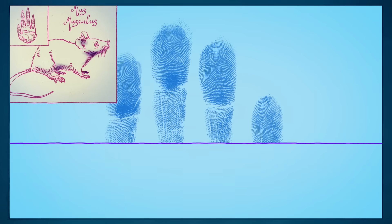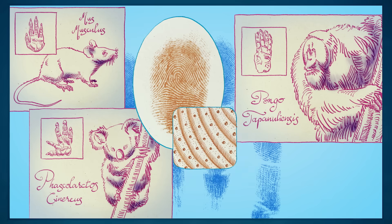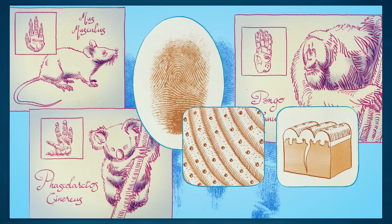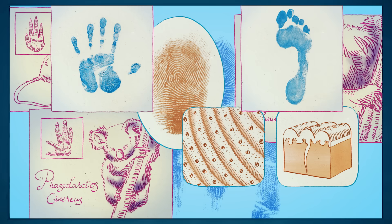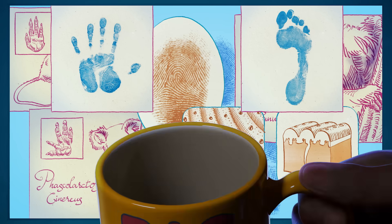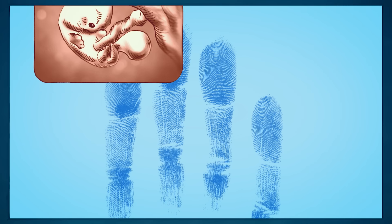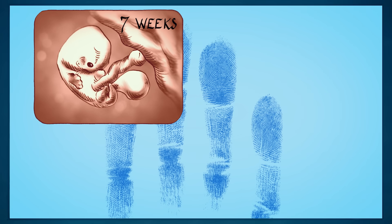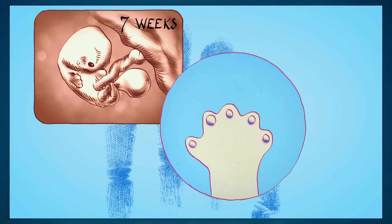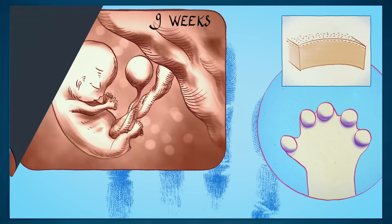Humans, like other climbing species, are born with patterns of raised ridges and recessed furrows, not only on their fingers, but also along their hands and feet. These friction ridges help provide a firmer grip, especially on wet surfaces, and increase our sensitivity to touch. They begin to develop in the womb at about seven weeks, when the skin on the hands and feet swell to form smooth, raised pads.